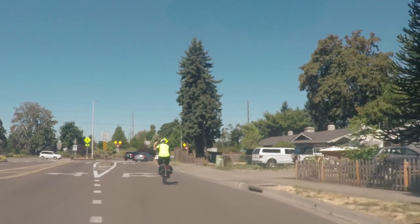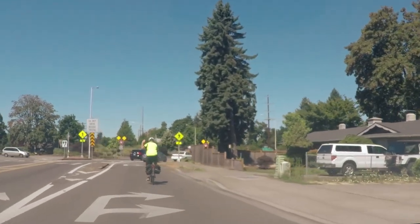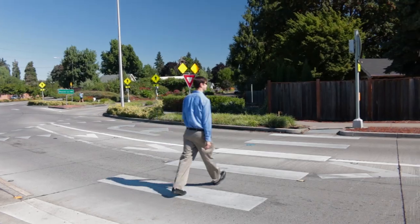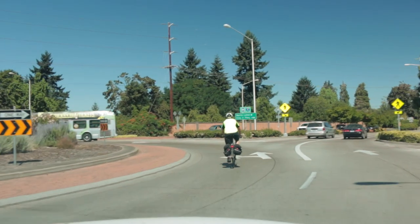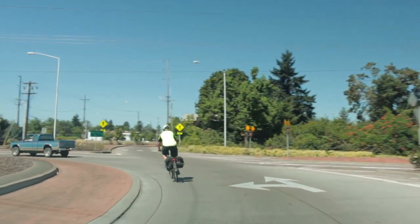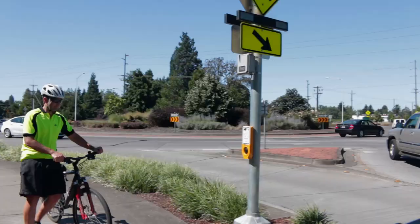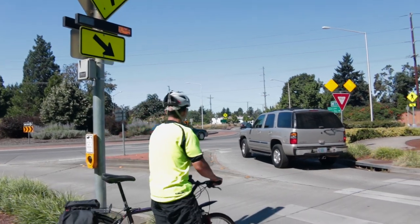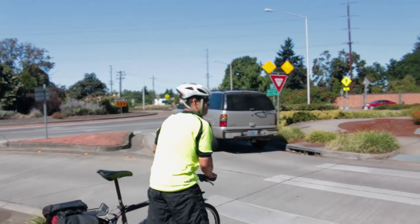Bicyclists that merge with traffic should follow the same rules as drivers by occupying the middle of the driving lane and stopping for pedestrians using crosswalks. Drivers should treat a bicyclist as they would another vehicle. Drivers must yield to bicyclists in the roundabout. Bicyclists that use the sidewalk should follow the same rules as pedestrians. While on the sidewalk, bicyclists must yield to pedestrians.